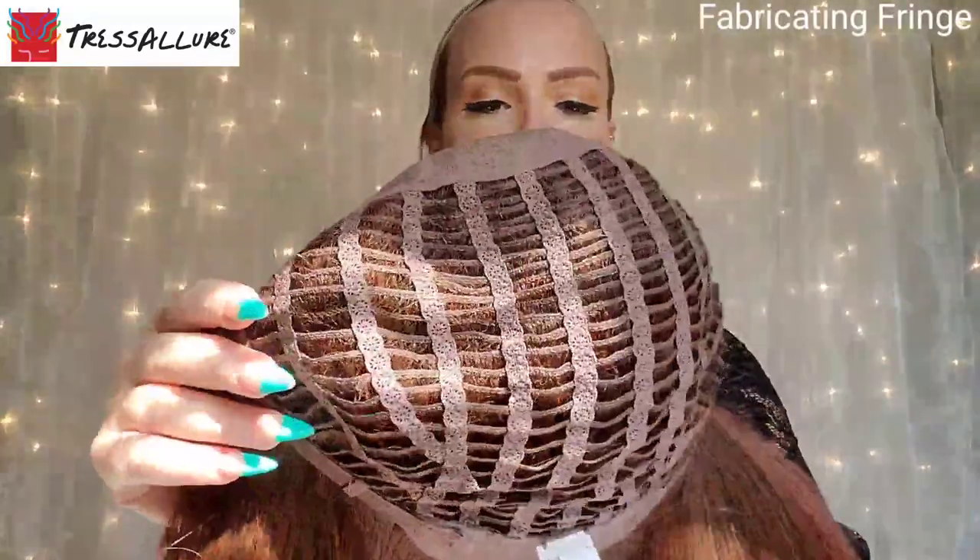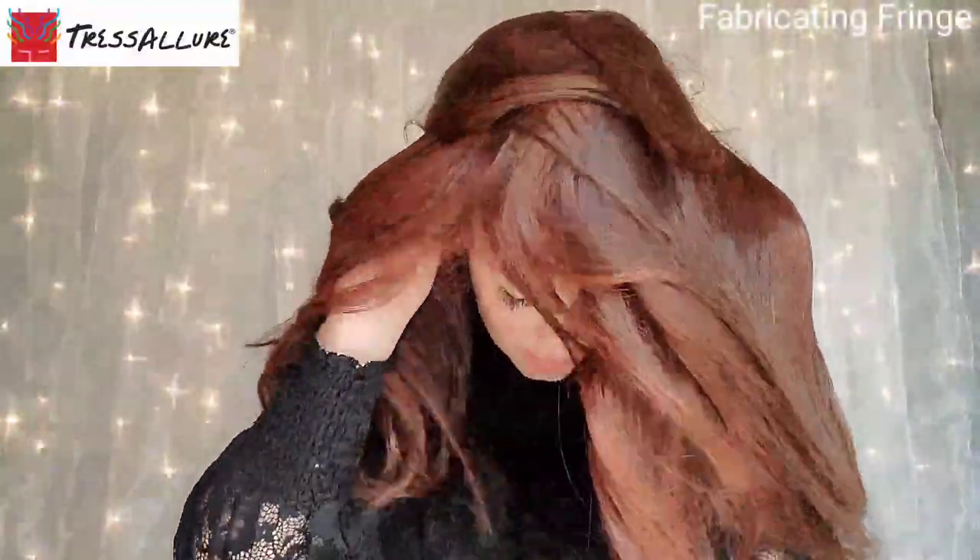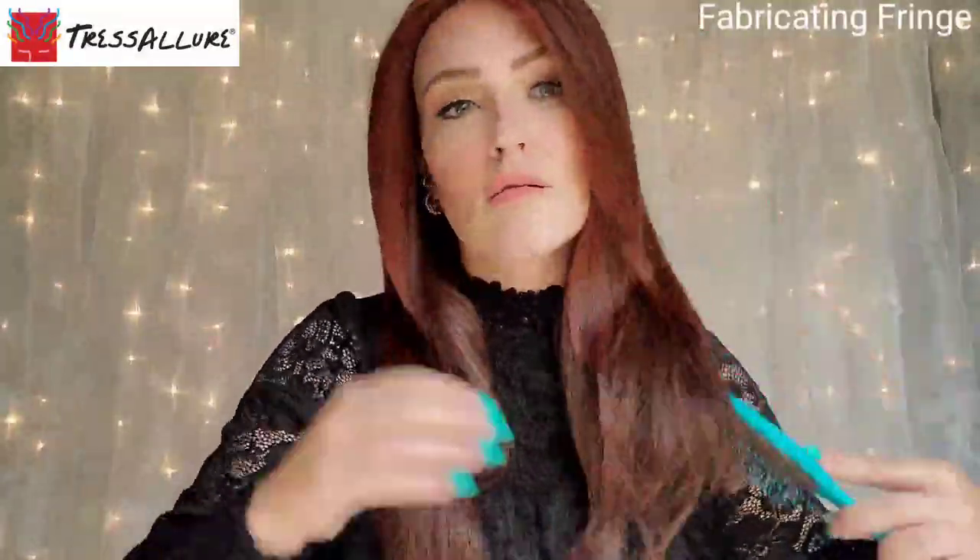The remaining area of the cap is open wefted, which gives you more airflow — great ventilation keeps you nice and cool. You have your velvet ear tabs, velvet nape, and adjusters. Now let's talk about the lengths. Your bangs are layered from 8 inches to 11 inches. Your crown to sides are layered as well, from 15 inches to 22 inches. Your nape is 15 inches, and the total weight for this wig is 6.17 ounces.